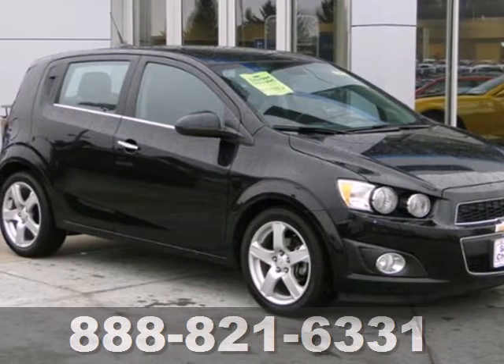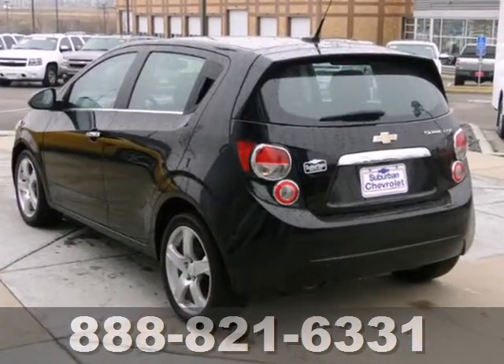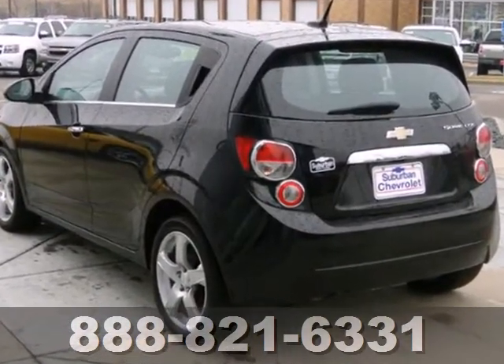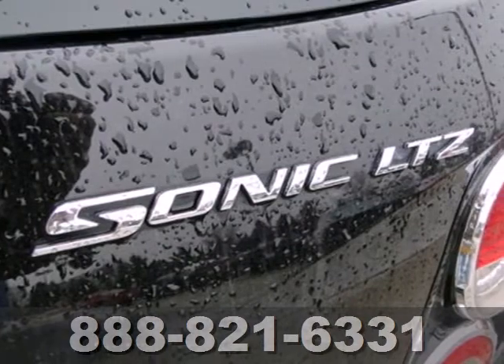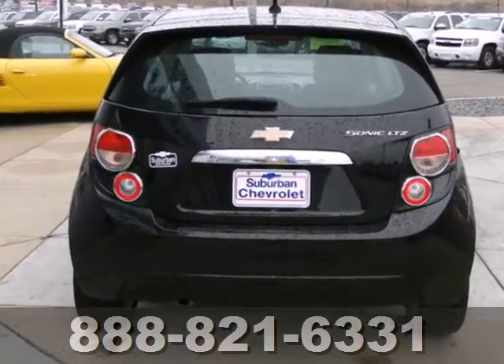It's a 2012 Chevrolet Sonic. This affordable vehicle comes with an assortment of performance and comfort features, such as electronic instrumentation, an engine with variable valve control, security system with a mobilizer and panic alarm, and anti-lock brakes.